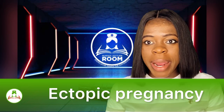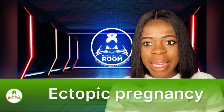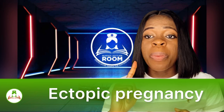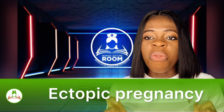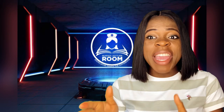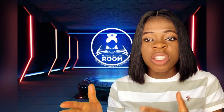What is ectopic pregnancy? What are the causes of ectopic pregnancy? What are the signs and symptoms of ectopic pregnancy? And also, what is the management of ectopic pregnancy? If you are a nursing student, you have to watch this video from beginning to the end to get an insight of what ectopic pregnancy is all about.